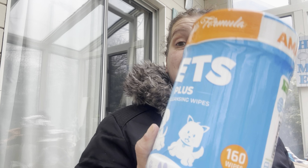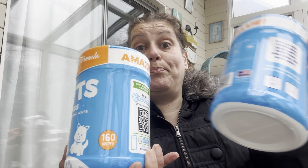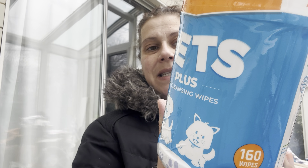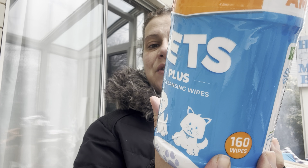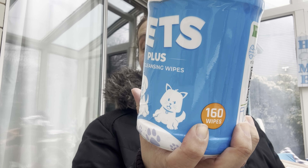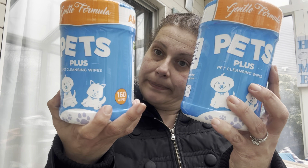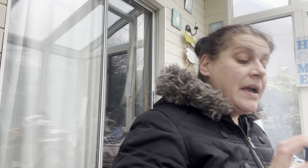I got these for my husband to try — Alani energy in tropical zero sugar. Then I got two of these big pet cleansing wipes, 160 wipes each, made in the USA with globally sourced materials. They're for gently cleansing your pet's skin from everyday dirt and odor, and they're safe for the face and ears — that seemed like a great deal.